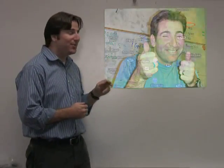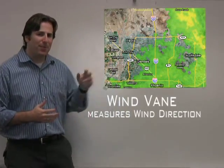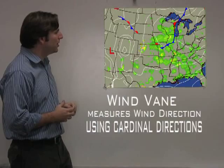The direction of the wind is coming from the west, and I used a wind vane to help calculate that direction. It pretty much could change any moment now, but right now it is coming in from the west. Cardinal directions — north, south, east, and west — that's how we would use a wind vane.